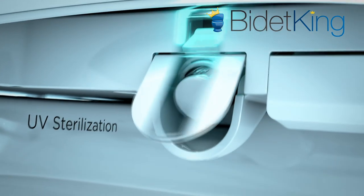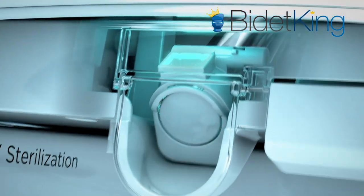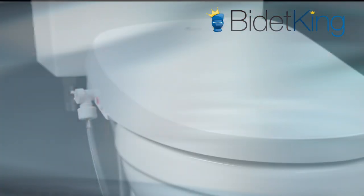Another luxury feature for the DLS is a UV sterilization system for its stainless steel nozzle. During the nozzle's self-cleaning process, it is exposed to an internal UV light that further sanitizes it.